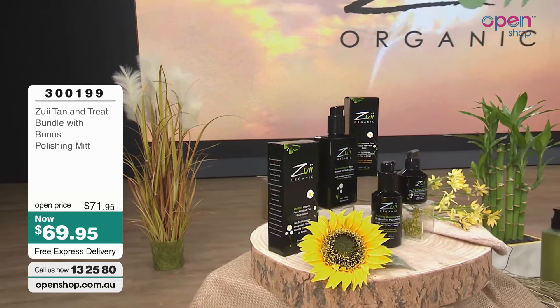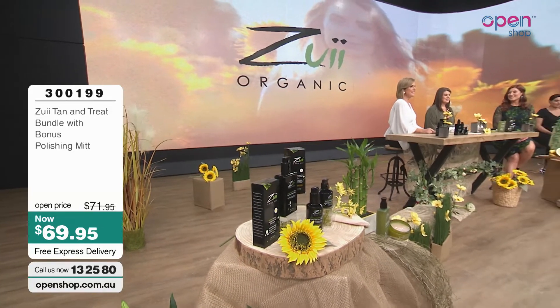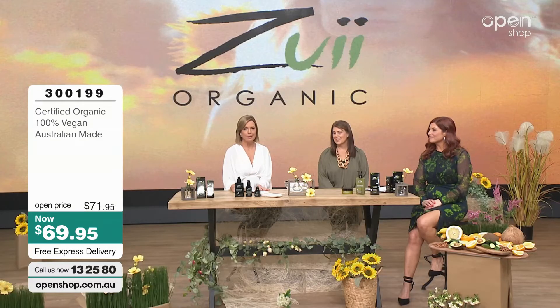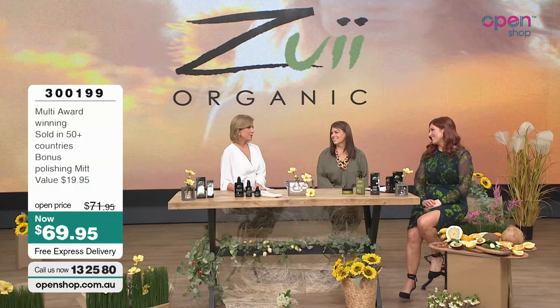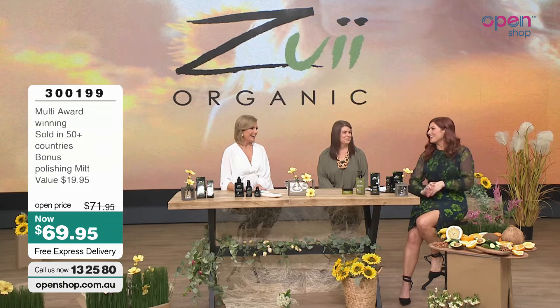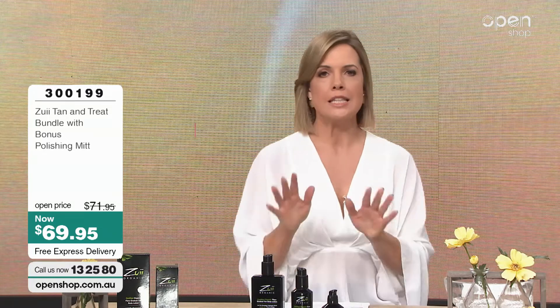Hello everyone and welcome to OpenShop. My name is Carla King-Turner. It's great to have your company here today because we are talking about Zooey Organics — tanning naturally without the harmful sun rays with beautiful natural botanicals. Joining me in the studio is Melissa, the brand ambassador for Zooey Organics. Welcome. And our gorgeous Gabs. And our beautiful models as well are going to join us and show us exactly how to use, apply and enjoy this amazing range.